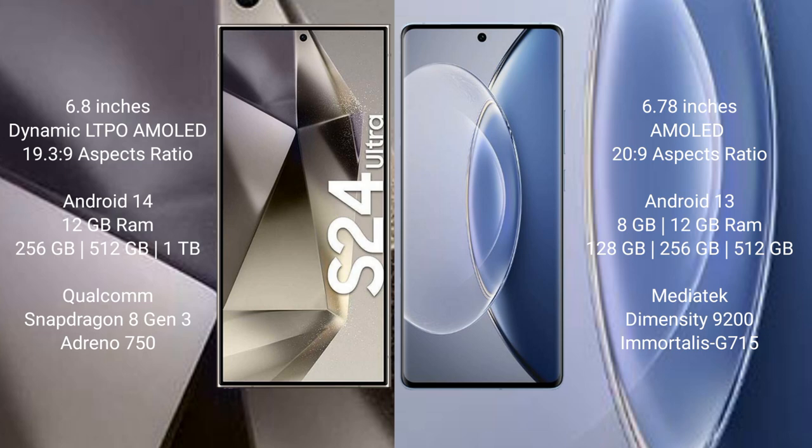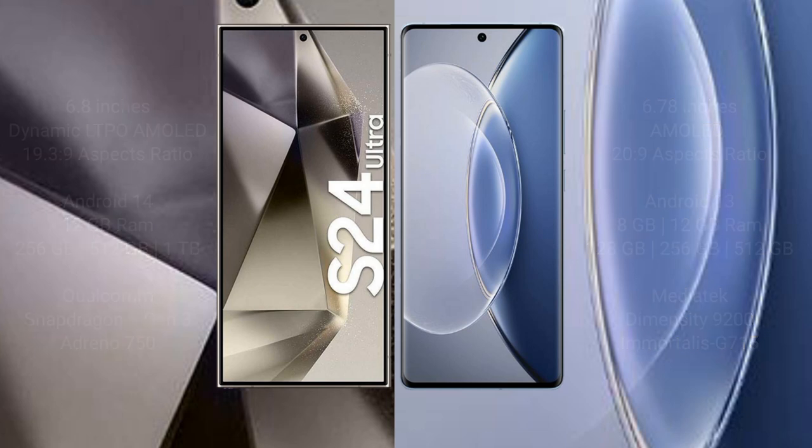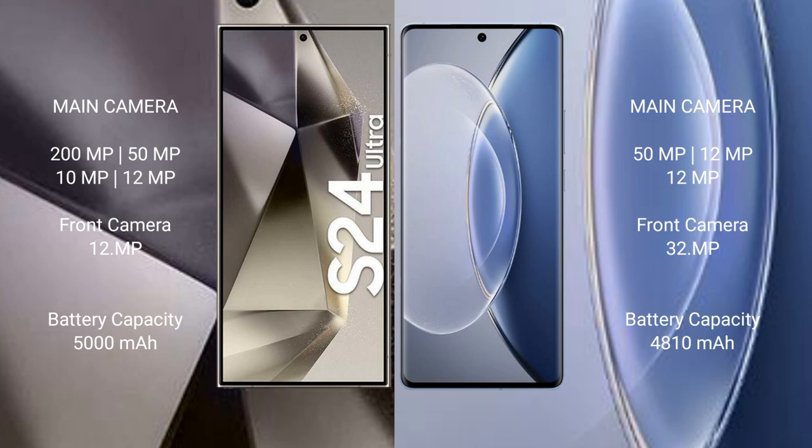The S24 Ultra features a Snapdragon 8 Gen 3 processor and Adreno 750 GPU. Vivo X90 comes with 8GB or 12GB RAM and 128GB, 256GB, or 512GB internal storage, with a MediaTek Dimensity 9200 processor and Mali G715 GPU.